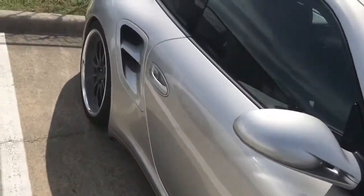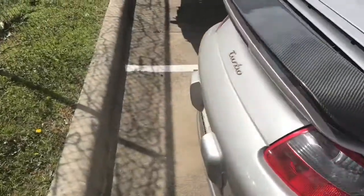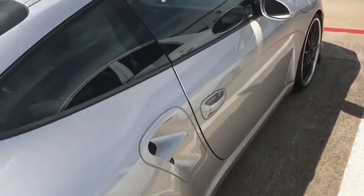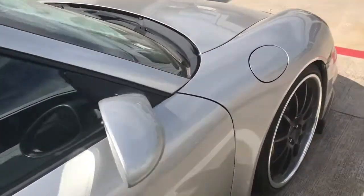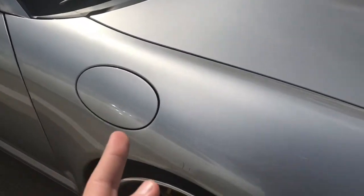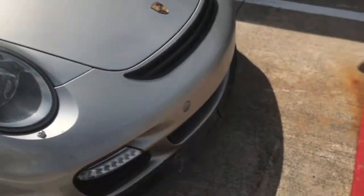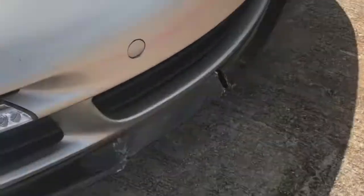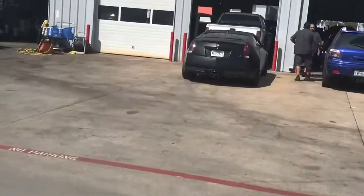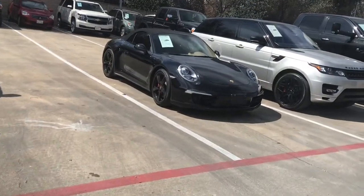Nice wheels — deep dish in the back, carbon fiber spoiler. 911 Turbo, man — that is nice. It's a bit old but they're still pretty fresh. You have your fuel system right there in the front, not the back. There's also a matte black CTS-V right there — those things are pretty loud. Another nice Porsche right here.